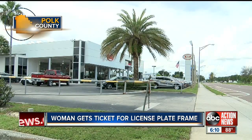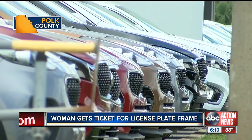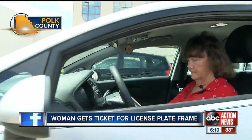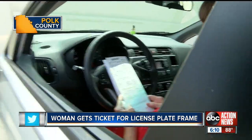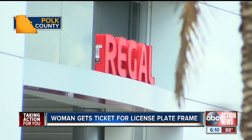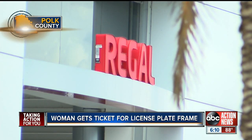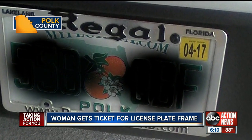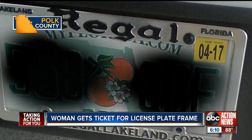For its part, Regal says it will either do another redesign or may have to do away with those popular tag frames altogether. As for that $114 ticket, Harrington said she would love for Regal to take care of it. After ABC Action News got involved, Regal called their customer and informed her they're sending a check. They plan to take this issue up with the state. Reporting from Lakeland, Ryan Raich, ABC Action News.